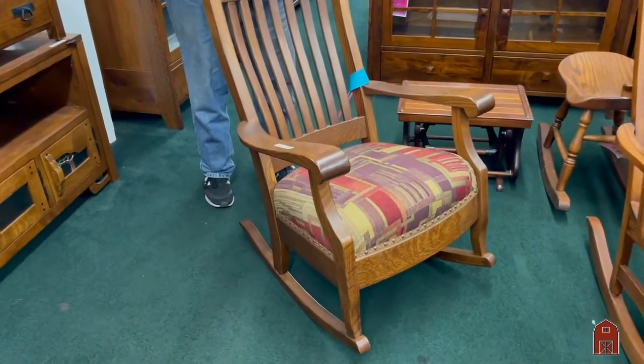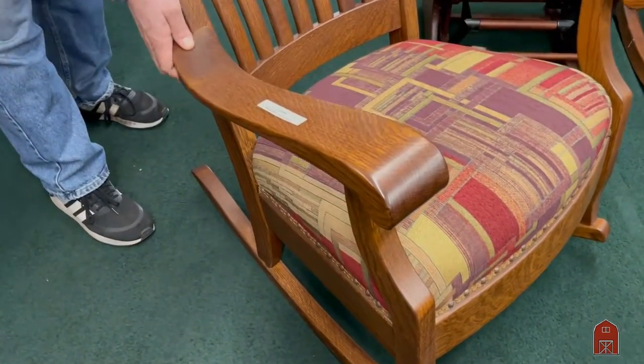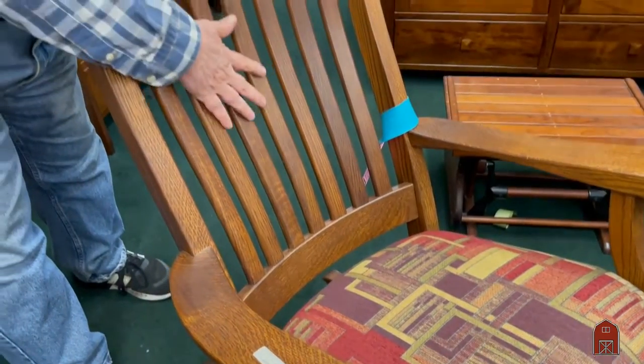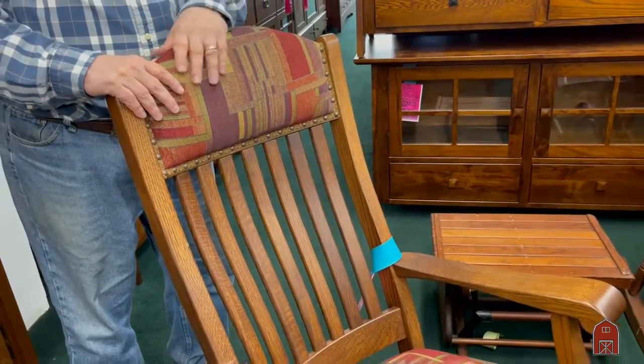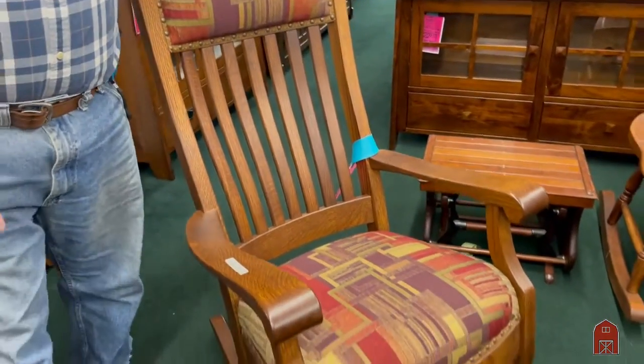This rocker has beautiful contoured hand-shaped arms, contoured hand-shaped back, a very thick and comfortable padded seat and headrest — and it is extremely comfortable.